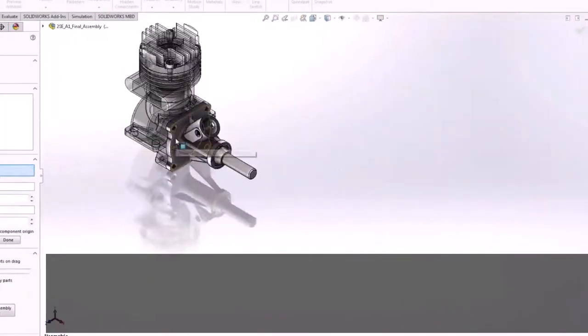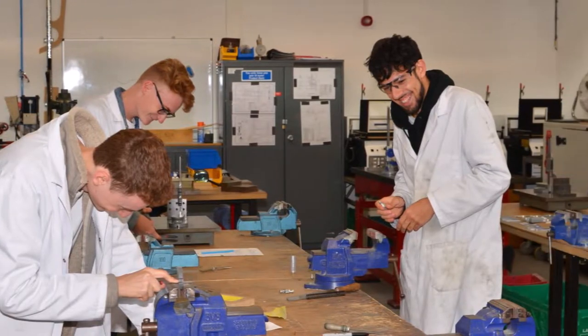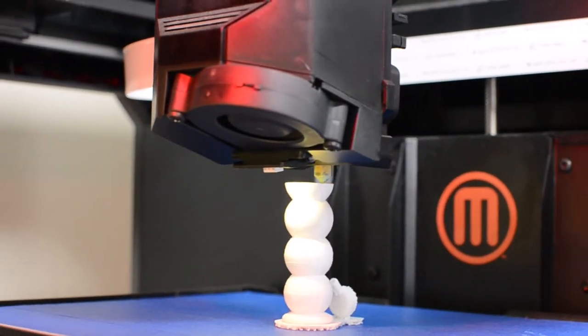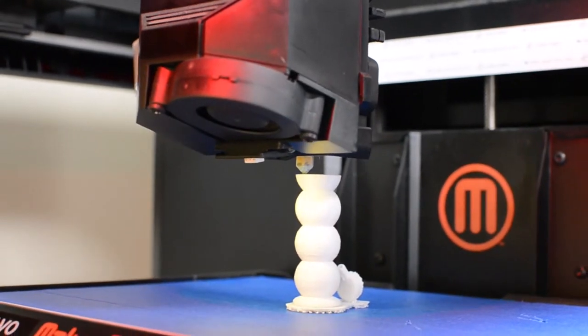Engineering at BU is supported by extensive facilities that allow students to solve engineering problems from the concept stage through the virtual stage through to physical work and prototype stage. Very importantly within these programmes, computer-aided design, engineering simulation, and design for manufacture are heavily embedded, which is seen as key to the industry.